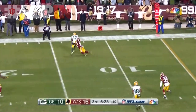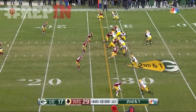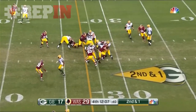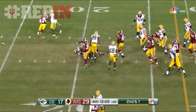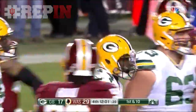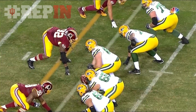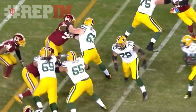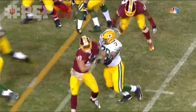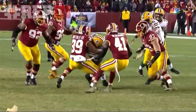Rodgers flips it — complete to Davante Adams on that play, just like the last one, getting the first down. Green Bay responding, driving to the 20-yard line. Great job there by Jason Spriggs, who's taken over for Barclay at guard. Watch this — he's kind of stumbling coming around here, gathers his feet just enough to make that block on Will Compton, and springs James Starks.